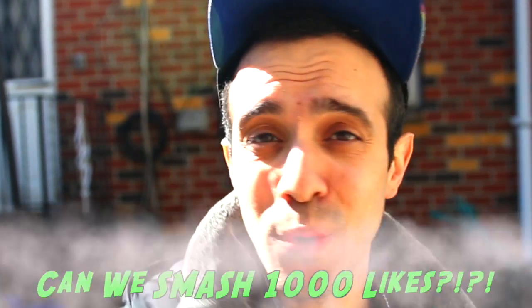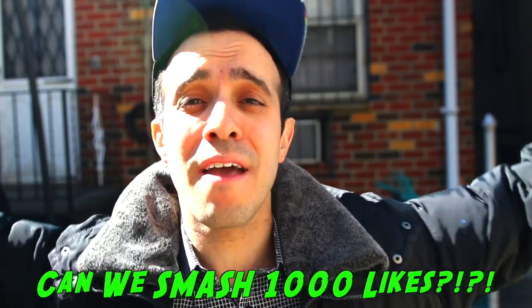Hey guys, welcome back to Incredible Science. Today I'm starting the most epic balloon pop. A balloon pop video is where I fill a balloon up with colored powder and then take a baseball bat and go to an awesome location and swing as hard as I can, and the powder goes everywhere.